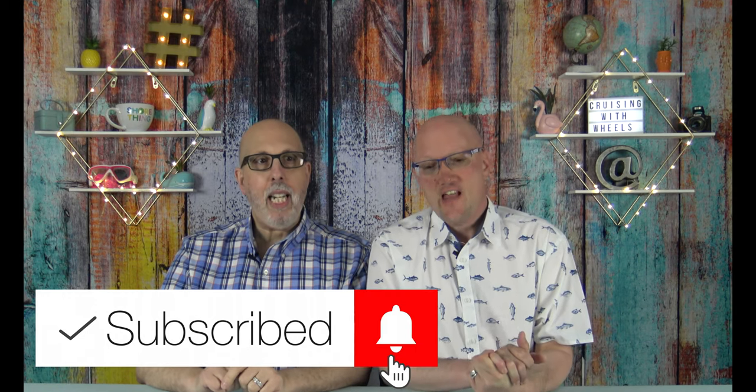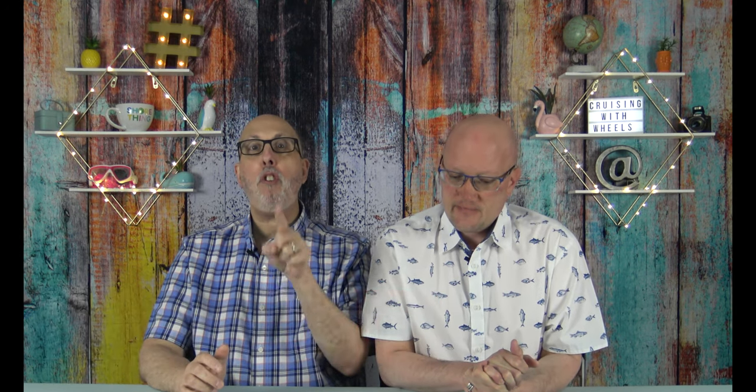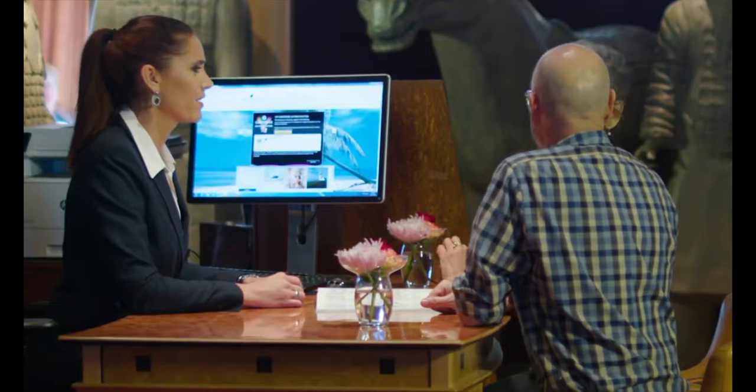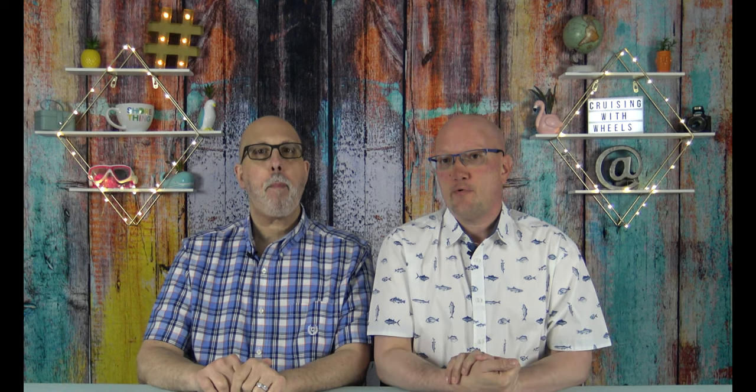Today we're talking about Holland America and how to book on board for your next cruise, or your future cruise as they call it. Get extra benefits by booking on board that ship before you get back home. You're going to want to visit your future cruise consultant's desk, and that is where you can get all of this information, but we're going to help you through it before you go so you can be prepared.